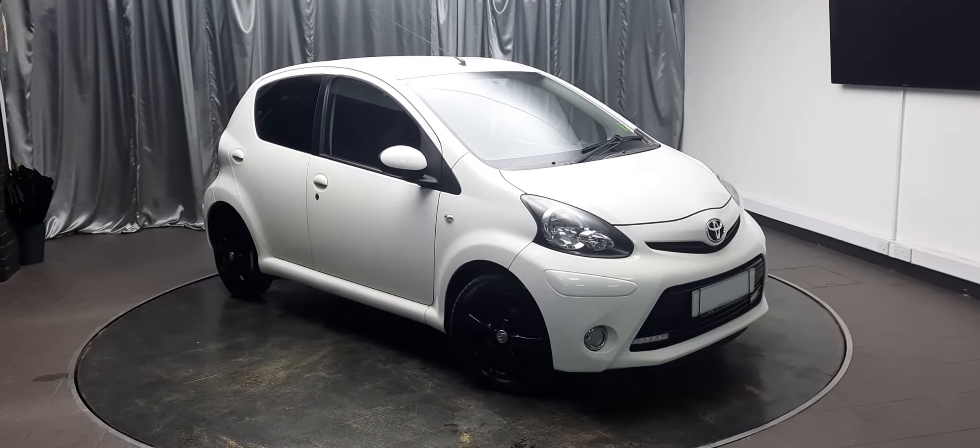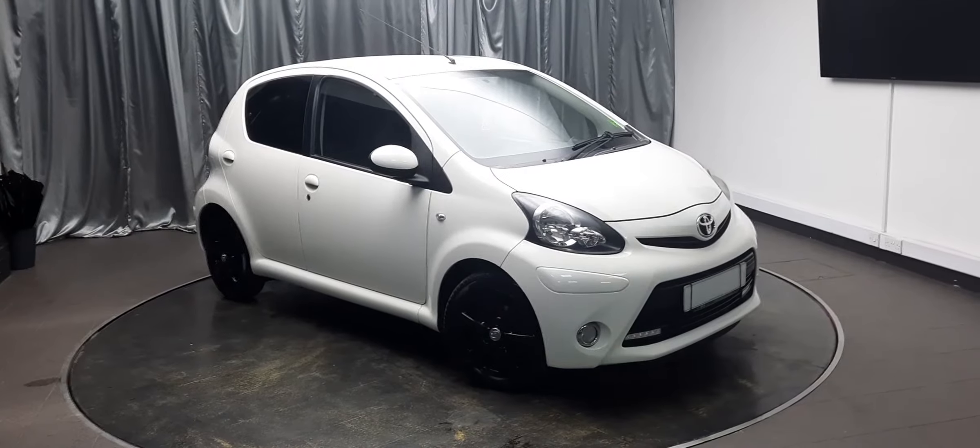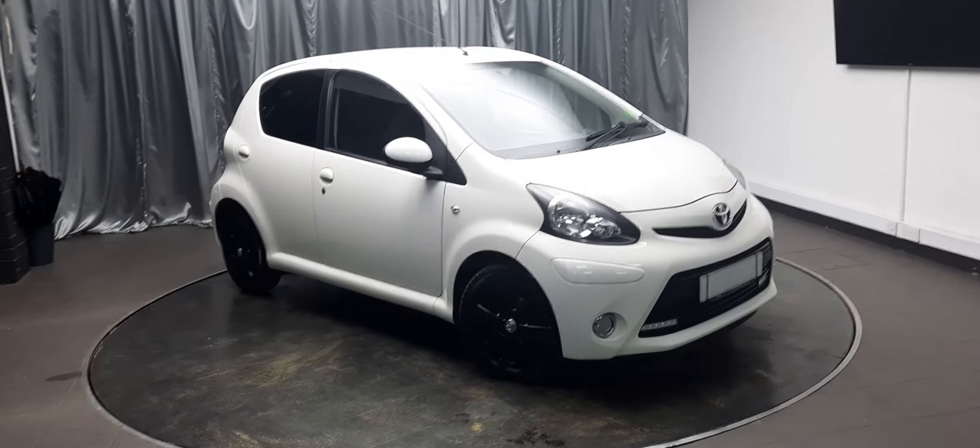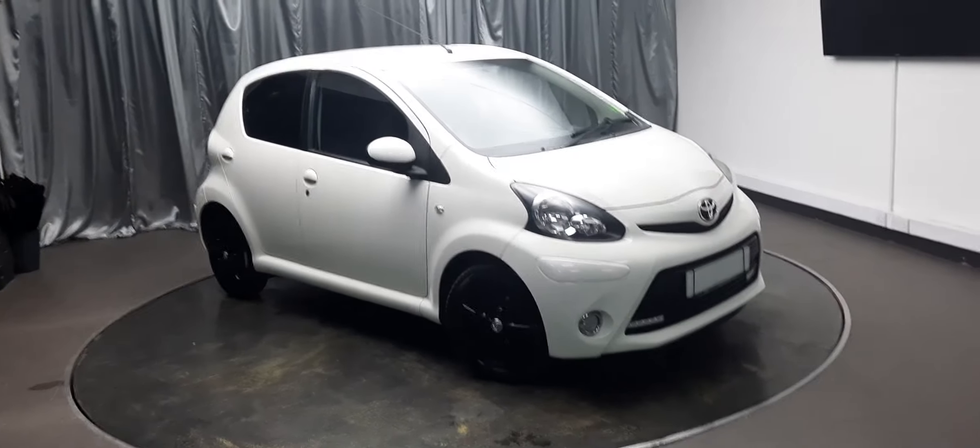Hello there, welcome to Emerald House of Cars. Today I'm going to take you around this 2013 Toyota Aygo VVTi Fire AC with a 1 litre petrol engine in white.